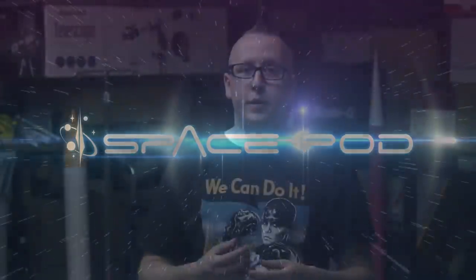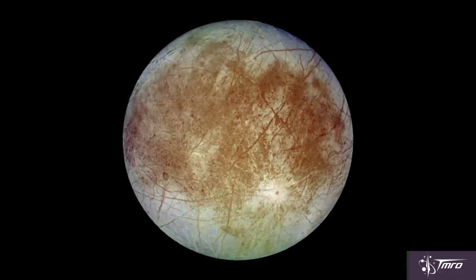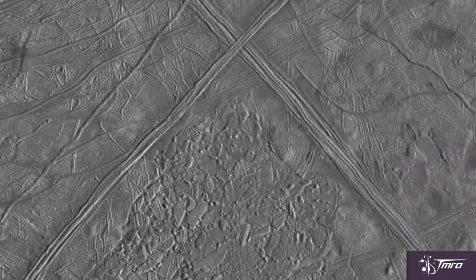If there was ever the cosmic equivalent of a busted cue ball, it would be Europa. And for most scientists who study the possibility of life off of Earth, it's the place that may have the right conditions right now where life may actually be. Europa is one of Jupiter's four large Galilean moons. Its surface is completely covered in water ice, and there are large cracks and fissures that skitter catty-corner across its surface.